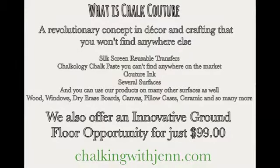So what is Chalk Couture? We are a home business decor and crafting opportunity, and you won't find our products anywhere else except through designers like myself. We have silk screen reusable transfers, we have chalkology chalk paste, and we have our couture inks, which is what we are using today. We offer several surfaces like chalkboards, box wood frames, whiteboard surfaces, and some really awesome wooden cutouts. You can also do this on wood, tin, glass, walls, dry erase board, pillowcases, dish towels, and t-shirts.